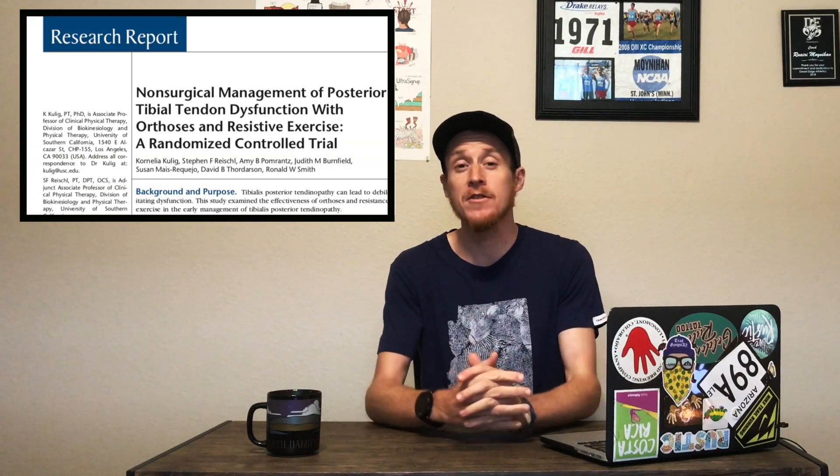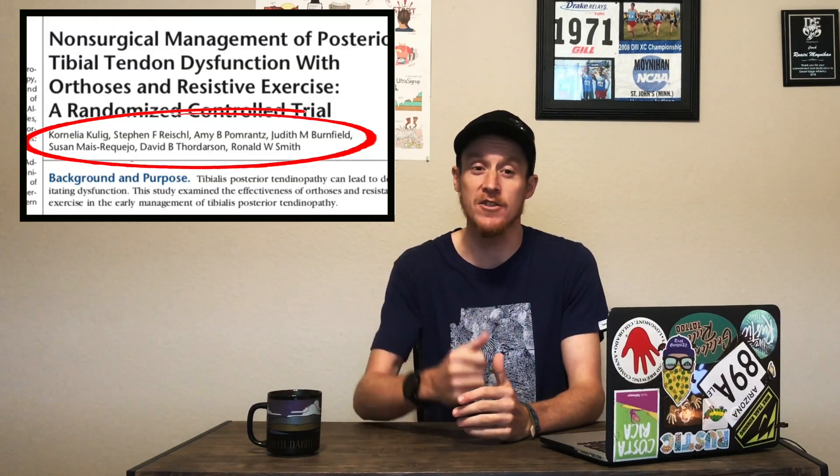Hi, I'm Rory Moynihan, coach and videographer here at Runners Connect. In our last video, we discussed how to diagnose and treat posterior tibial tendon dysfunction. Today, we'll be learning about the science behind UCAN, a popular running fuel on the market, and how or if you should make it part of your fueling plan.